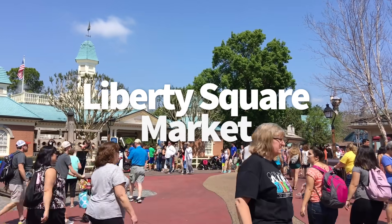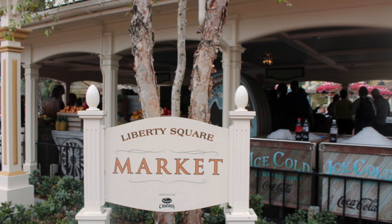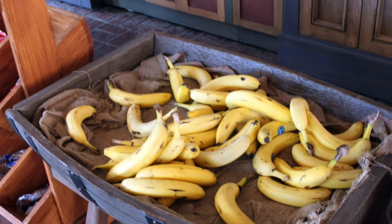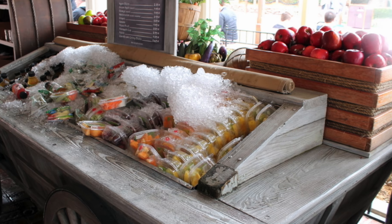Number 26, Liberty Square Market. If you're a fruit-for-dessert person, this is your spot. It's a plus one for healthy options, but otherwise it's just whole fruit at this stand, so not a lot of variety here. But if you are looking for fruit or trying to stick to a low sugar or whole foods diet, this is a great option for you.